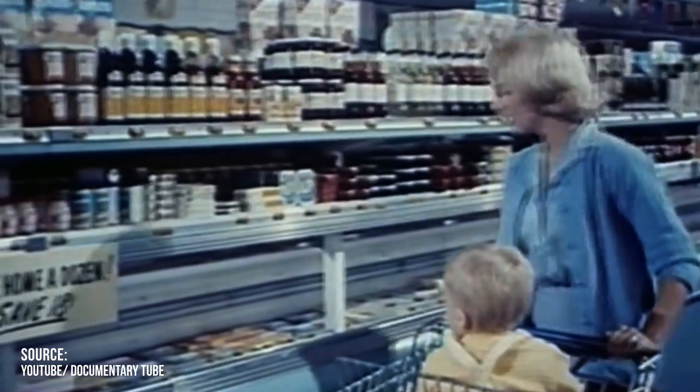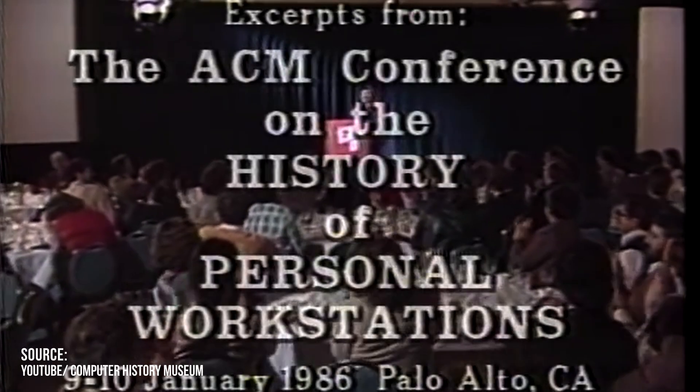Invented as a post-war military secret and launched commercially in the late 1960s by Douglas Engelbart, this little device went from being a curiosity at a computer conference to conquering the world during the 80s and 90s. How did it achieve that?